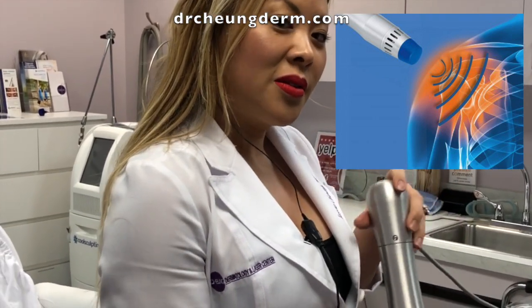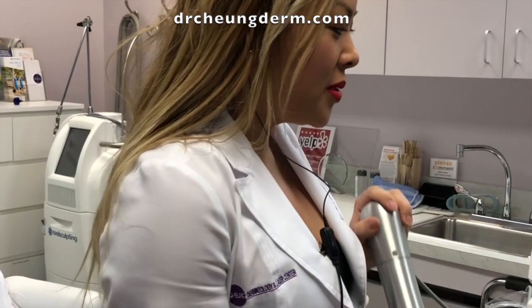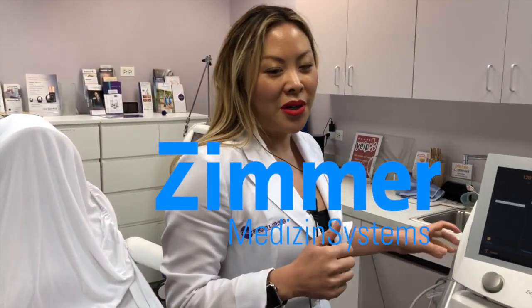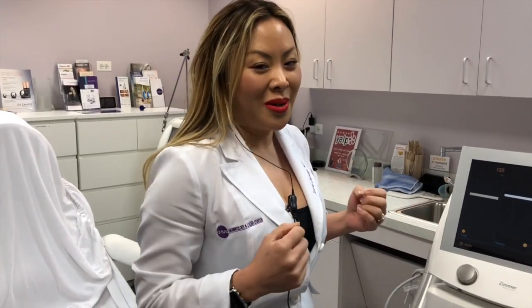It's kind of a fun device. This is called our acoustic shockwave therapy, the Z-Wave Zimmer. I actually just like it because when I work out, it helps with my soreness. I did my cryotherapy yesterday, but I'm still quite sore.